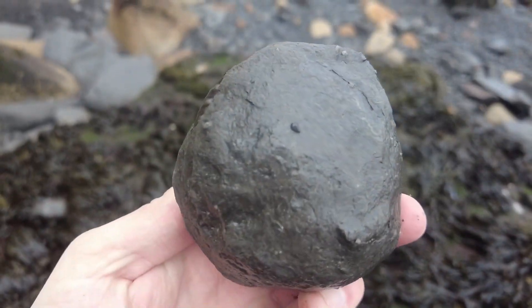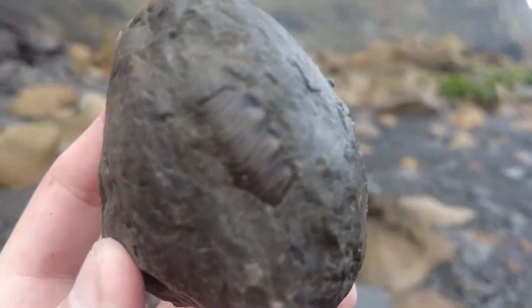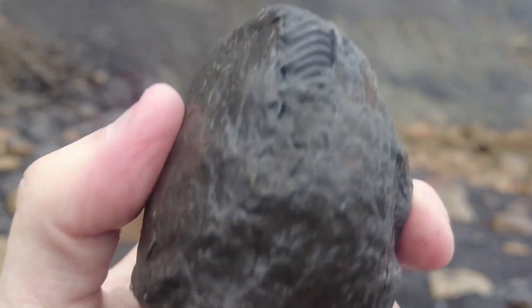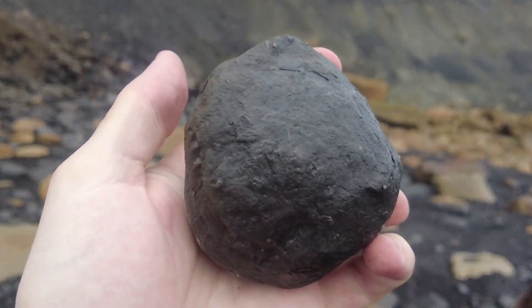Nice perinoceras inside this nodule here. See the little spines protruding out of the edge - there's the mouth border on the other side. Perfect.